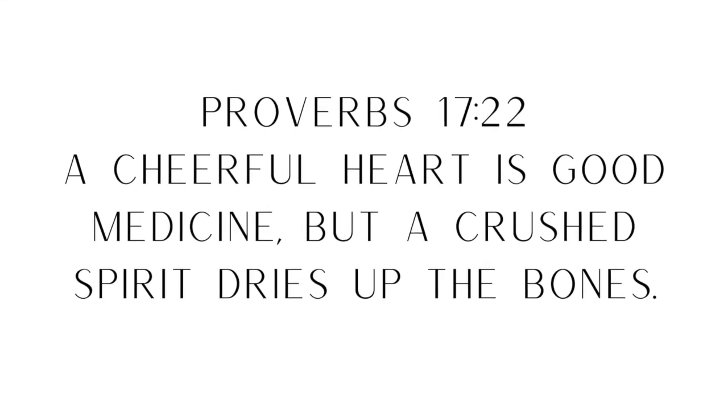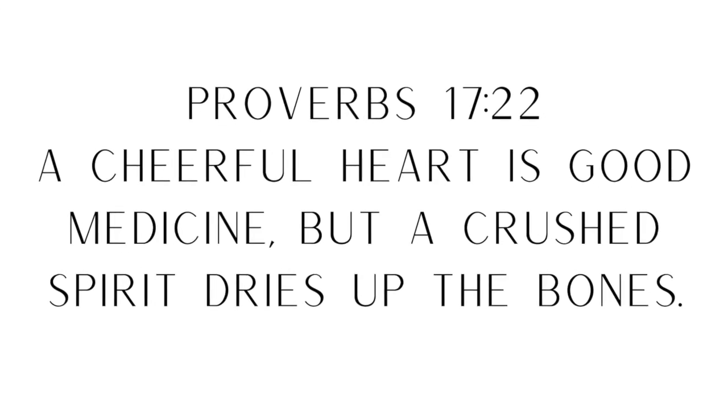A cheerful heart is good medicine, but a crushed spirit dries up the bones. I was so happy when I finally received my C's. Y'all, it was a long time coming.